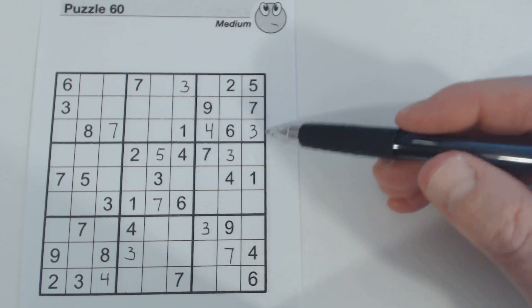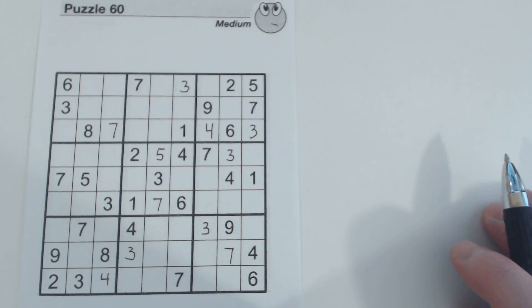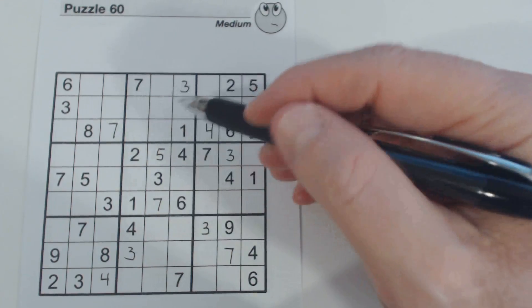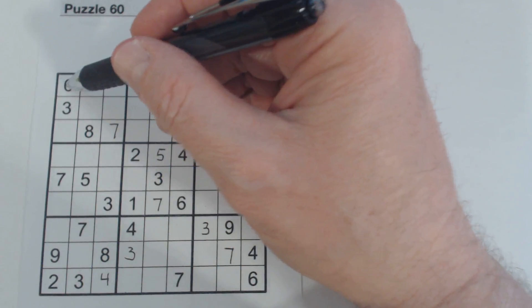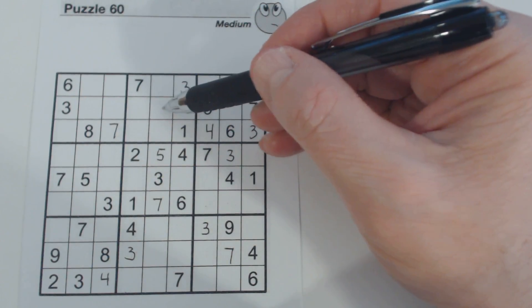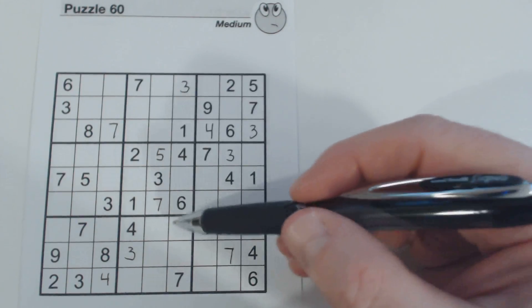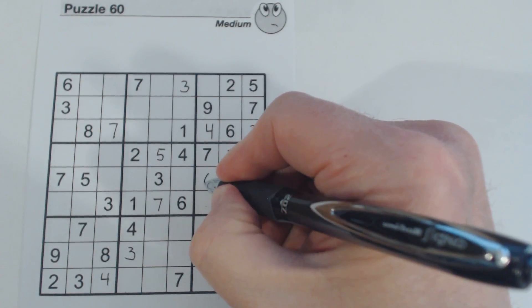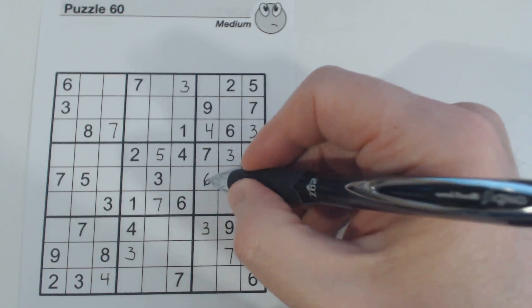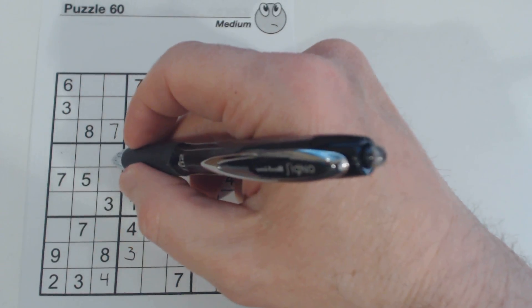I hope you kind of get the idea now of how to look for twins and triplets and so forth. Let's continue on. We've got sixes here — there's a six, so one of these two is a six. And there's a six here, and a six there — so that's a six right there. And one of these two is a six.